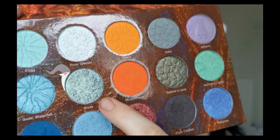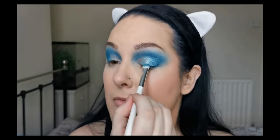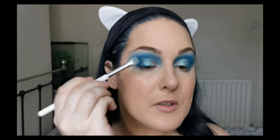Taking it at an angle, just purely because that suits my eye shape the best. And then with the other side of the same brush, I'm going to be going in with Elves. Elves is going to be going over almost the rest of it. I'm just tapping them together. I'm so sad that I'm ruining these imprints — they're so pretty. And tap between the two colours. Beautiful.